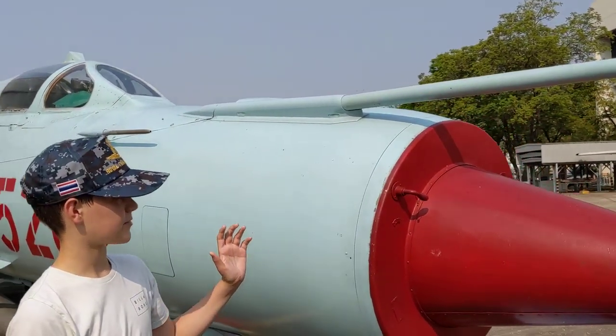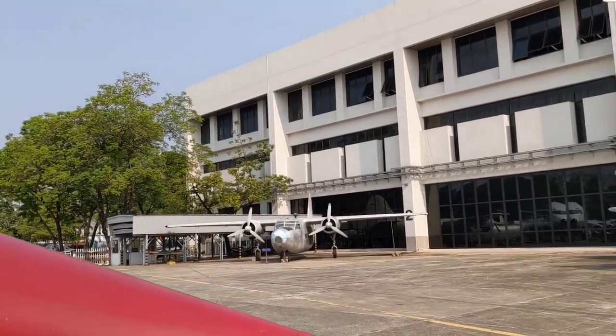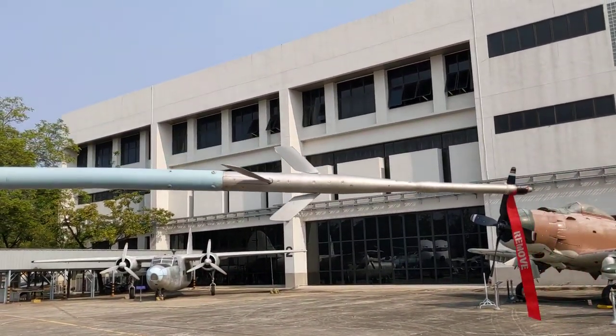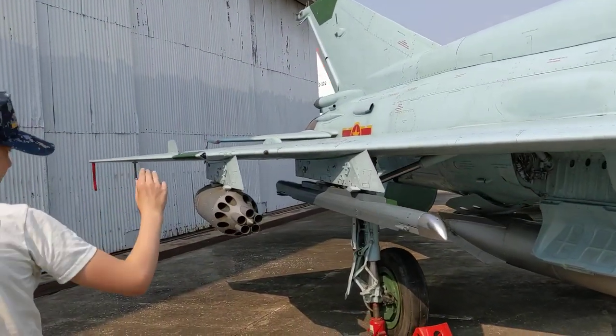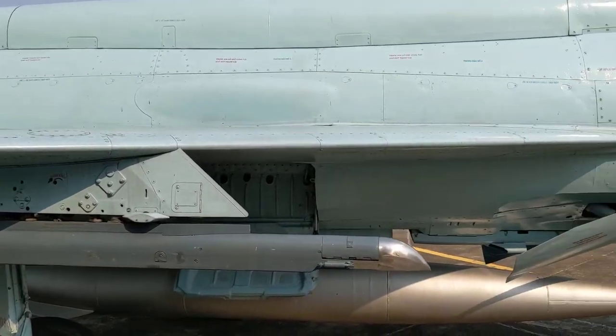This aircraft here, as you can see, has a pointy cone-shaped tip at the end. Up here we have where the pilot sits. Along here we have missiles, machine guns, and a missile which would go off from the aircraft to attack incoming planes.